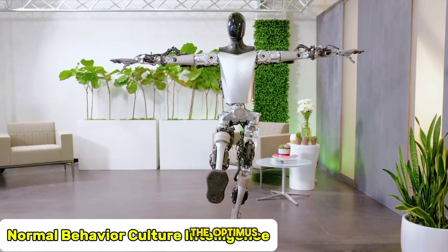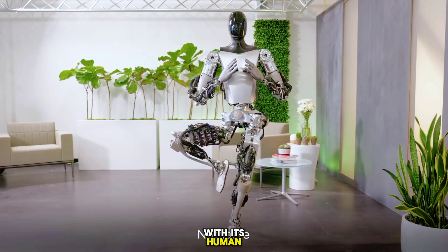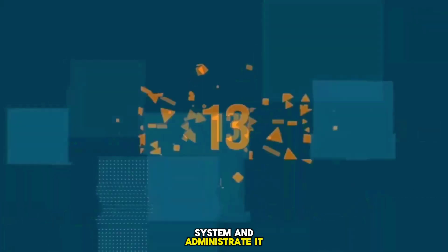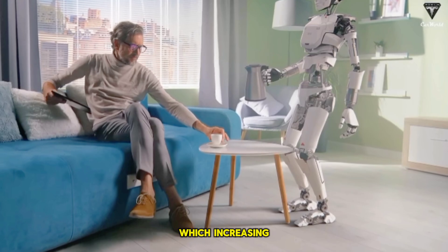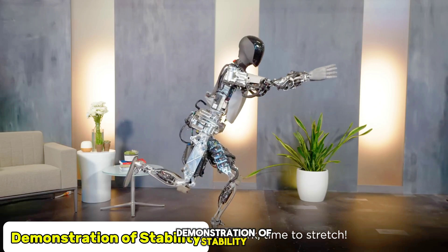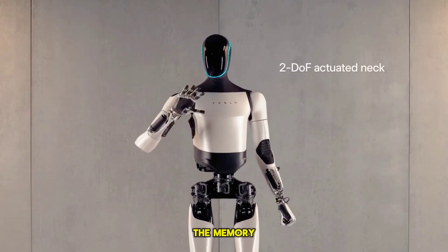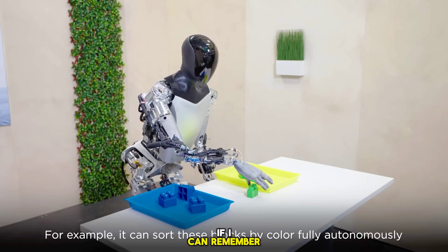The Optimus Gen 2 robot can learn and follow normal behavior culture, which fosters good relationships with humans. It is able to manage daily usage, which is helpful in system and administrative work. The robot can easily transmit technology, increasing the usability of technology to humans. It is capable of demonstrating stability in static and spatial environments. Its memory is very high — many times more than that of ordinary people — and it can remember a task once done.